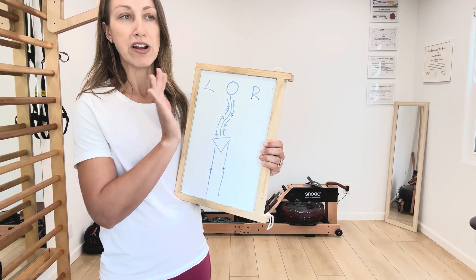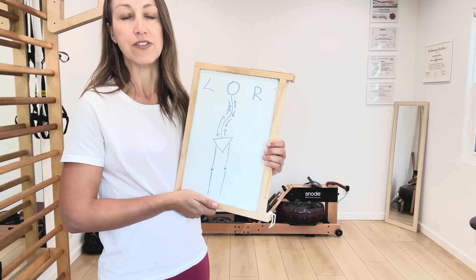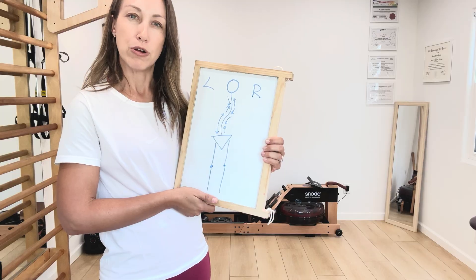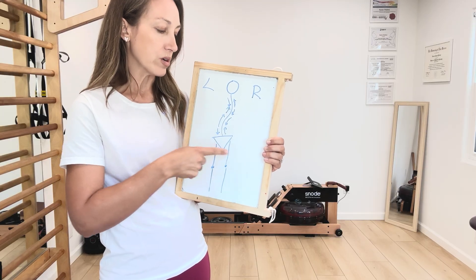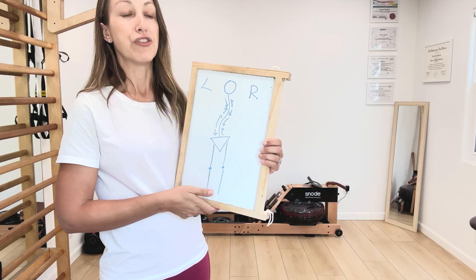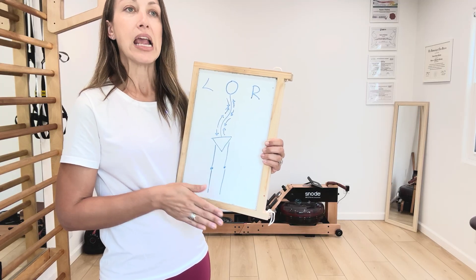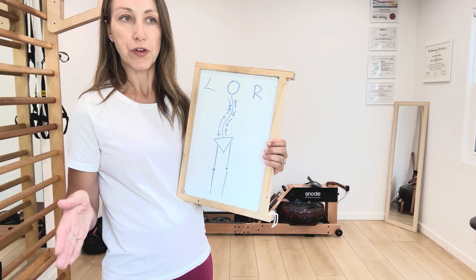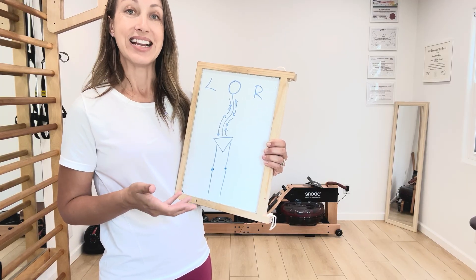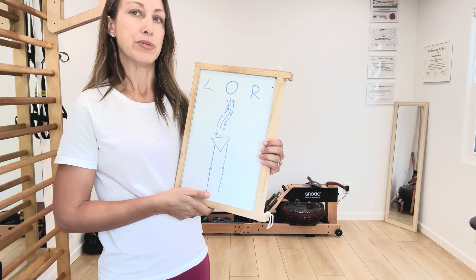So final thoughts on use of a leg lift with scoliosis: it may not be necessary for most people. A lot of people will benefit from working in the pelvis and lumbar spine region first, and maybe as a last resort it can be helpful. However, if you're already using a lift and you're finding that it is helping, I would not stop using it either.